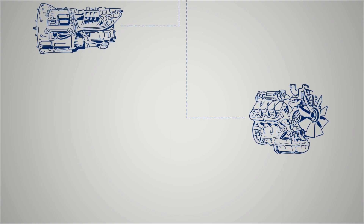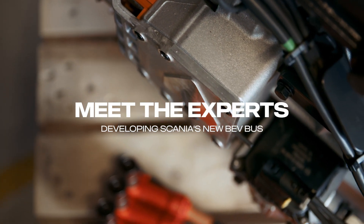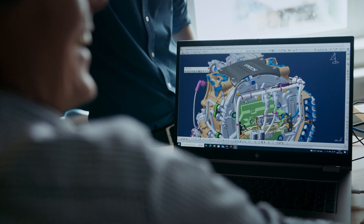We have had gearbox development for a very long time and engine development has been a core part of Scania for years, so it's natural to move over to an electrical propulsion unit as well. This unit is the next step in Scania's journey towards sustainable transport solutions and a needed step to future-proof Scania's BEV platform.